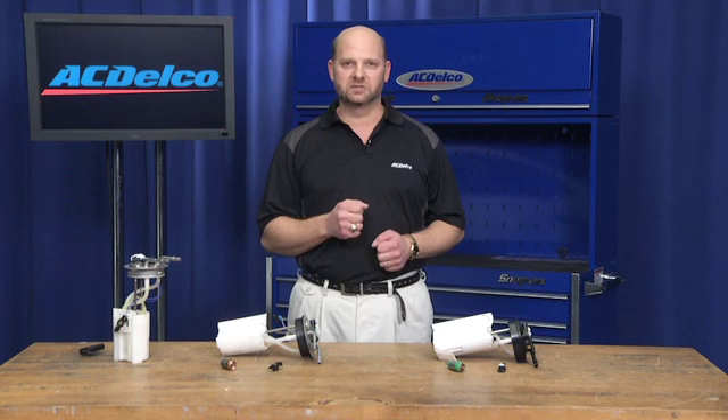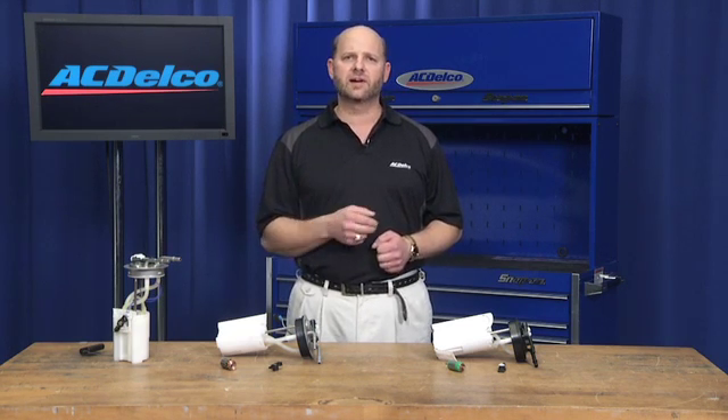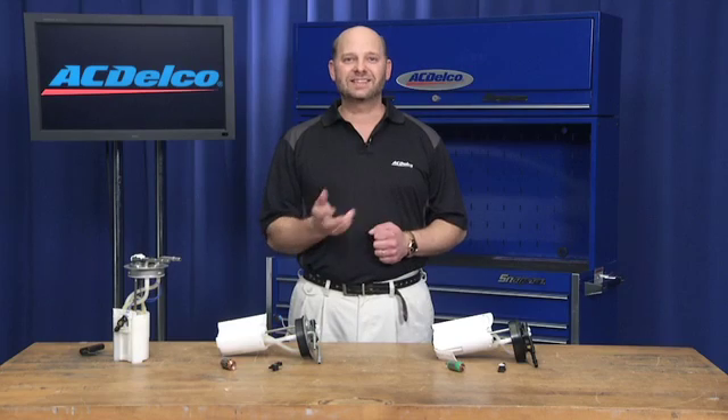In addition to the testing we do to provide the quality that backs the ACDelco name, we also tear down our parts to compare them with competitor parts offered for the same application. In this case, we looked at the ACDelco original equipment service pump available for a GM full size truck and SUV application for model years 2002 and 2003 and compared it to a leading competitor. Let's take a look at some of the differences between the two parts.